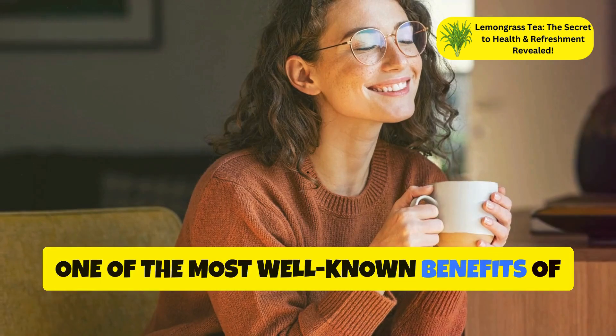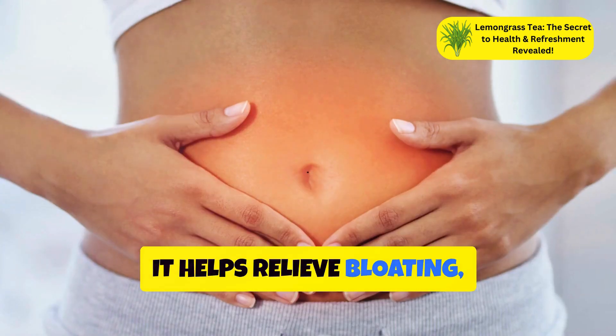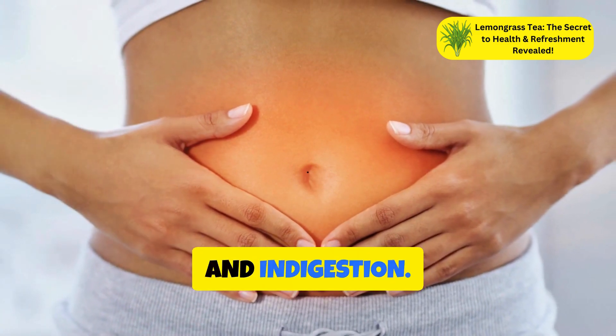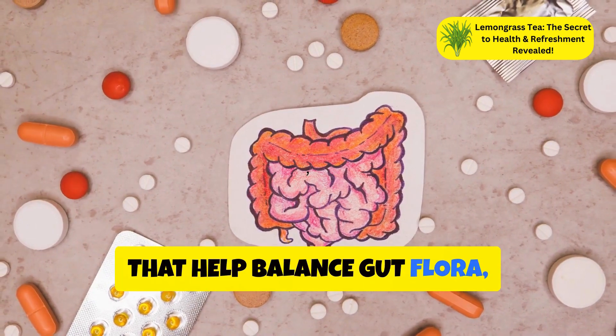One of the most well-known benefits of lemongrass tea is its ability to aid digestion. It helps relieve bloating, constipation, and indigestion. Lemongrass also has antimicrobial properties that help balance gut flora, promoting a healthy digestive system.